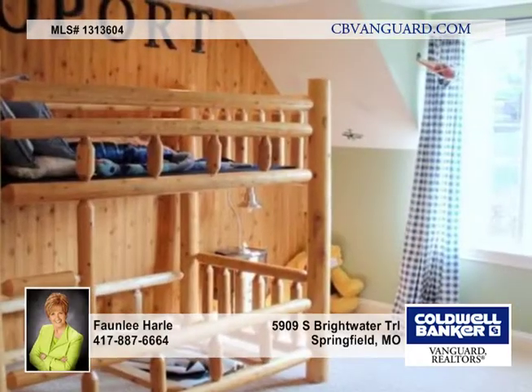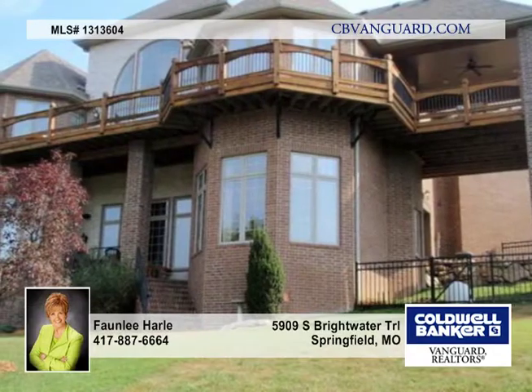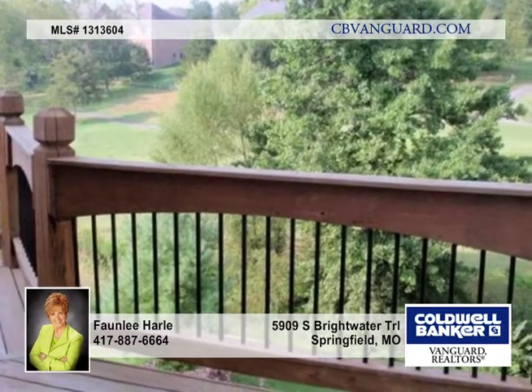Upstairs offers a bedroom and bath, and a large second bedroom or rec room. The exceptional lower level offers a media room plus a spectacular rec room with a second fireplace and a wet bar.